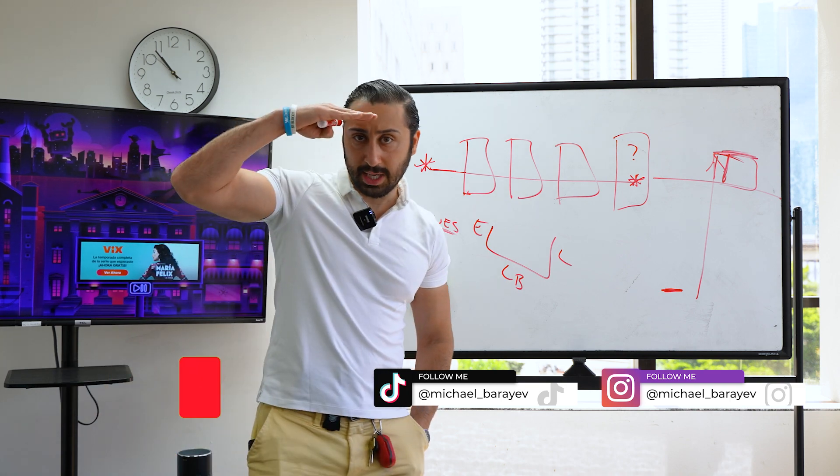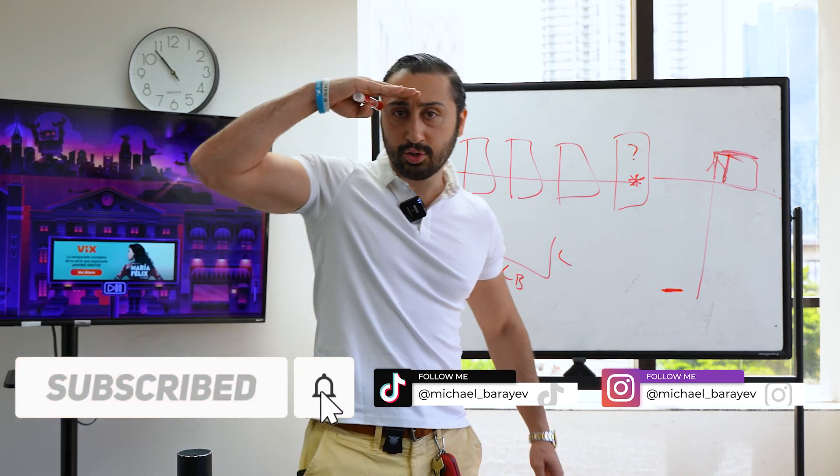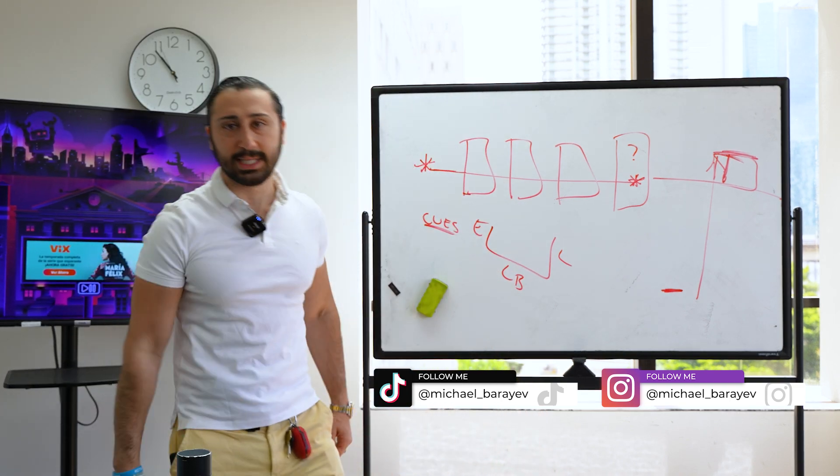For those of you watching on YouTube, I appreciate you guys, thank you so much. If you're not subscribed to the channel, please do so. We'll see you guys in the next video.